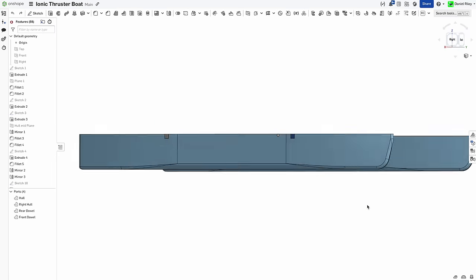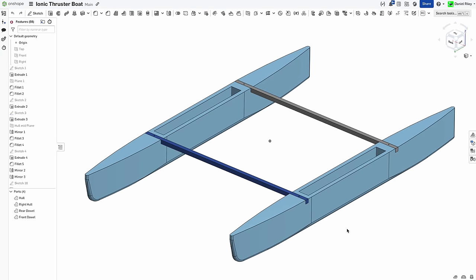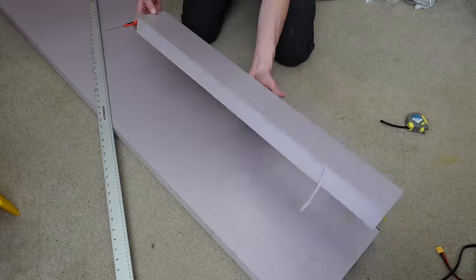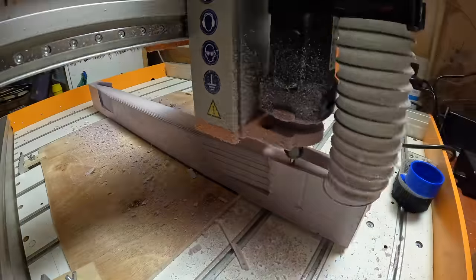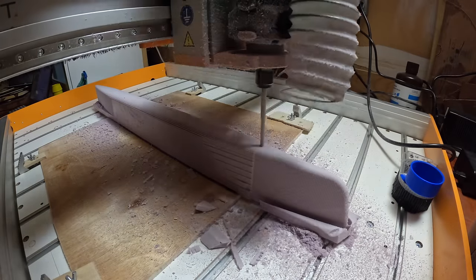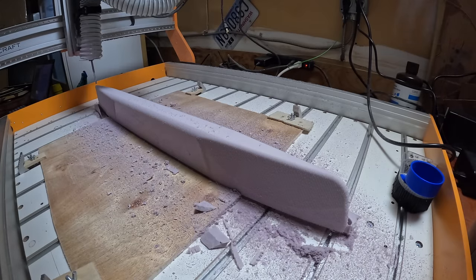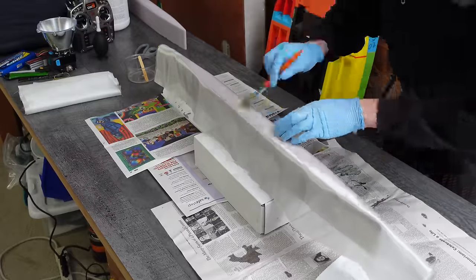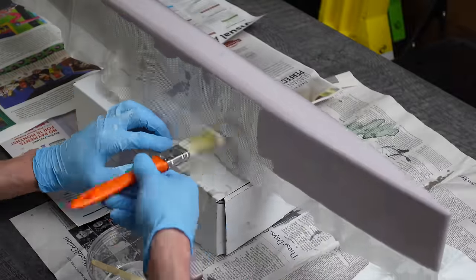Step one is to build a boat. I designed these catamaran hulls in Onshape. They're long and narrow for high efficiency. They're also narrow enough to be cut out of two-inch pink insulation foam, so I cut out some stock pieces and then milled them down to shape on my three-axis CNC router. This construction method takes a lot of planning and setup time, but leaves you with some pretty nicely shaped hulls that are just about as lightweight as can be.